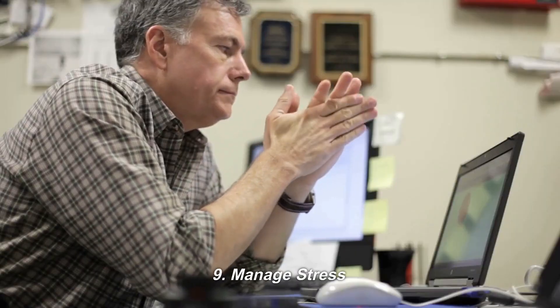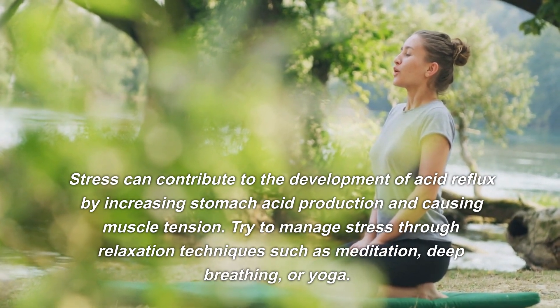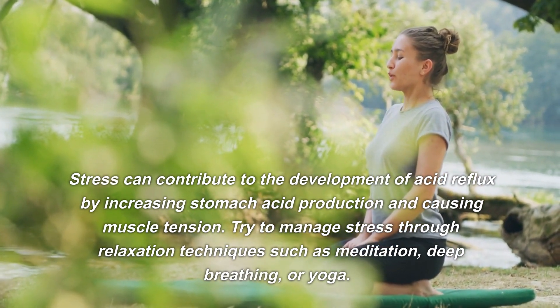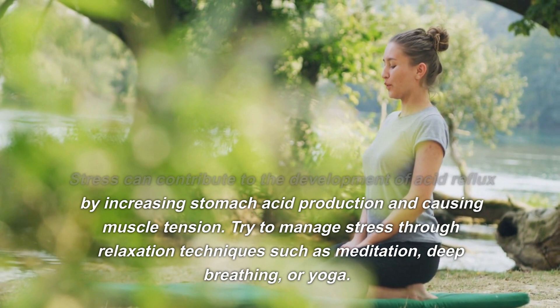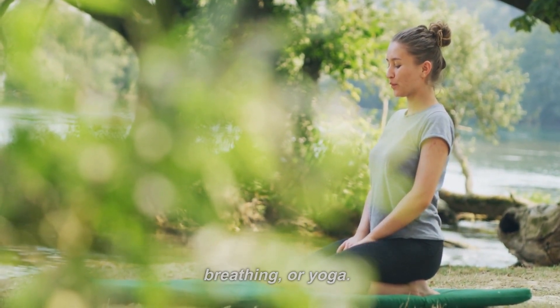Number nine: manage stress. Stress can contribute to the development of acid reflux by increasing stomach acid production and causing muscle tension. Try to manage stress through relaxation techniques such as meditation, deep breathing, or yoga.